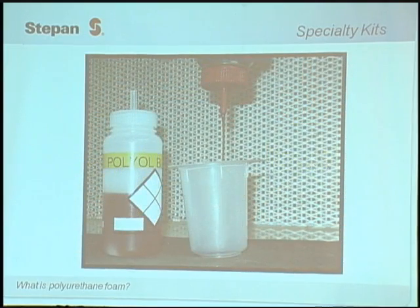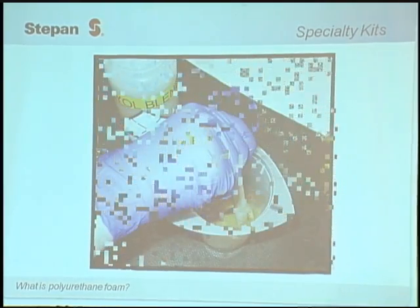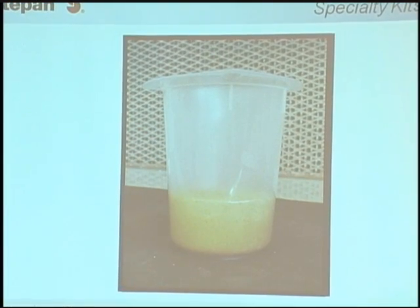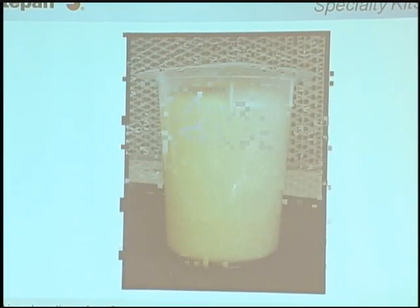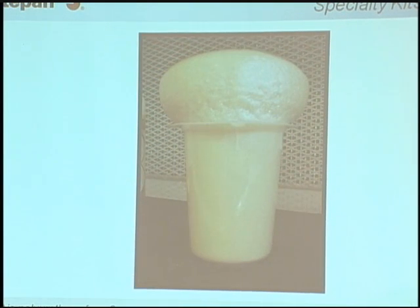I'm going to show you a brief video. We take a polyol and an isocyanate, mix them together, then a bunch of cells form and the foam expands. This is the blowing agent filling the cells, which causes the foam to expand and fill the part. The cells fill with the blowing agent, which also helps the insulation.